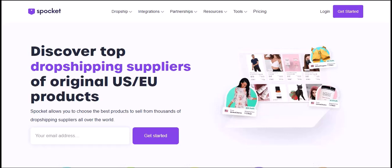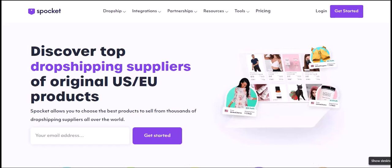Today, I'm going to be talking about whether Spocket works in South Africa. I've been getting a lot of questions about this lately, so I thought I'd do a video on it. Before I get into the details, I want to say that I'm not affiliated with Spocket in any way — I'm just an independent user who's trying to help people out.